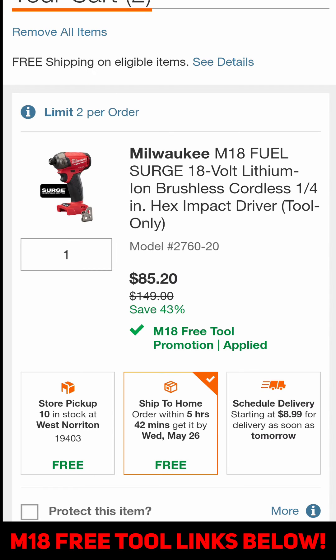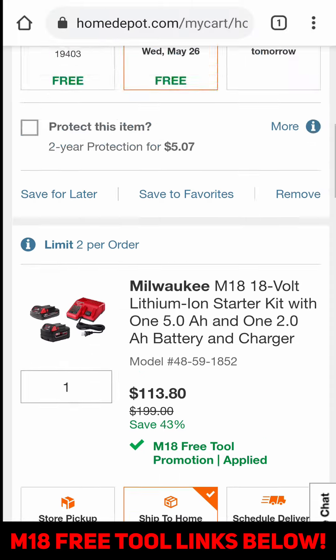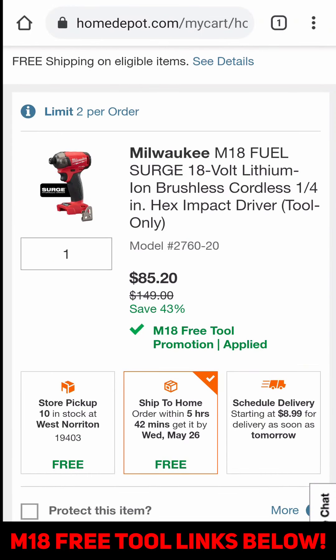View cart — the surge comes up as $85, battery comes up as $113. This is where it might differ for you and I can't tell you ahead of time, but I'm going to select ship to home for the batteries because I don't really want them. Those are the ones I want to cancel. I would like to keep the surge for $85.